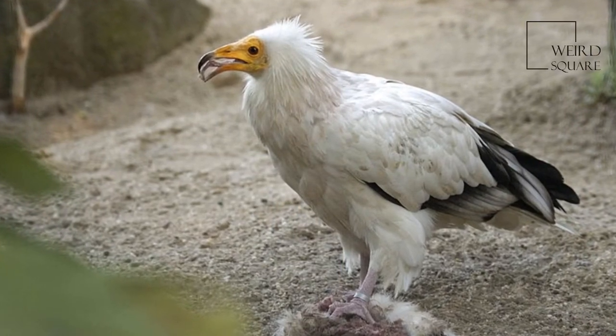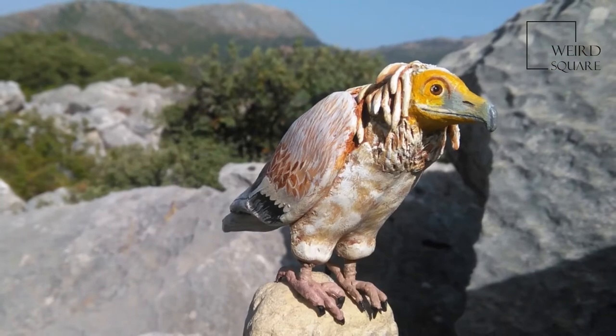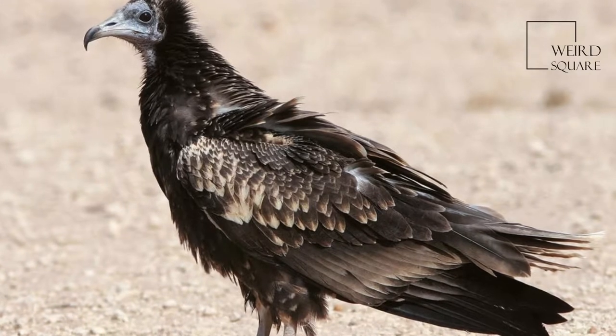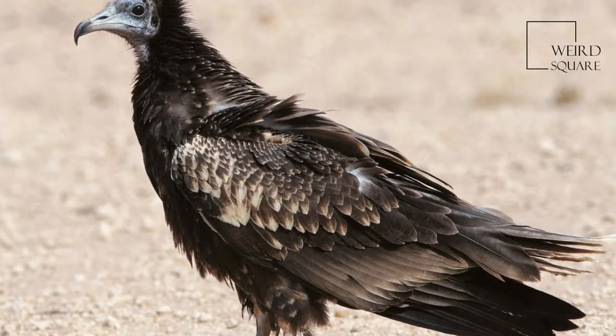Populations of this species have declined in the 20th century and some island populations are endangered by hunting, accidental poisoning, and collision with power lines.